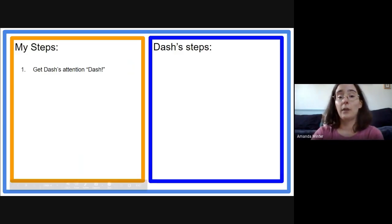Like maybe I'll say, 'Hey Dash!' And then I need to know if Dash is paying attention. So what can he do to let me know he's paying attention? We could have him turn and face me once he hears me — that way I'll know he's listening.